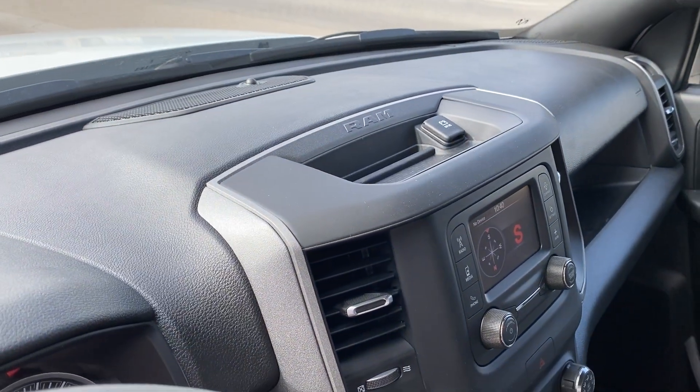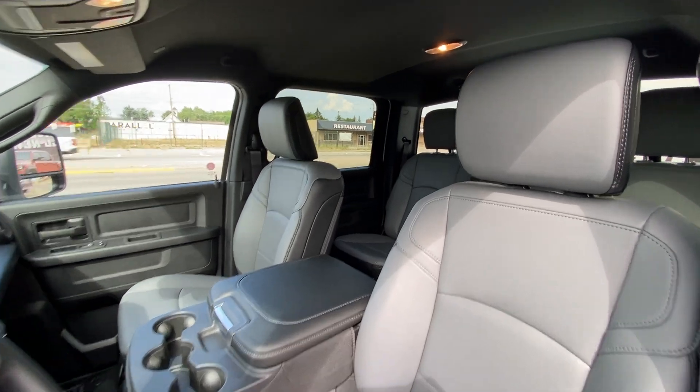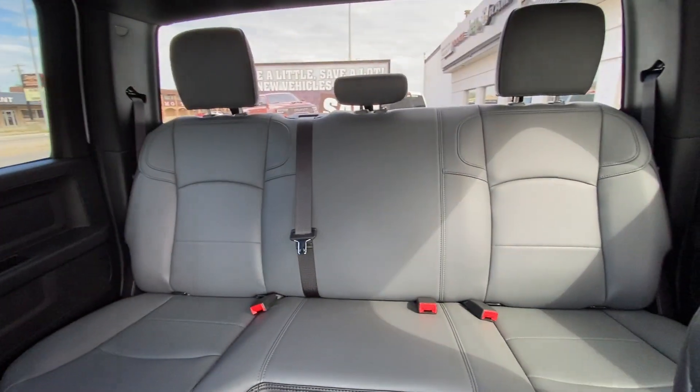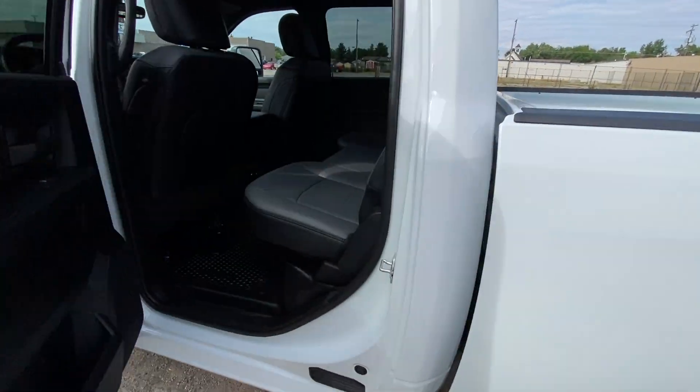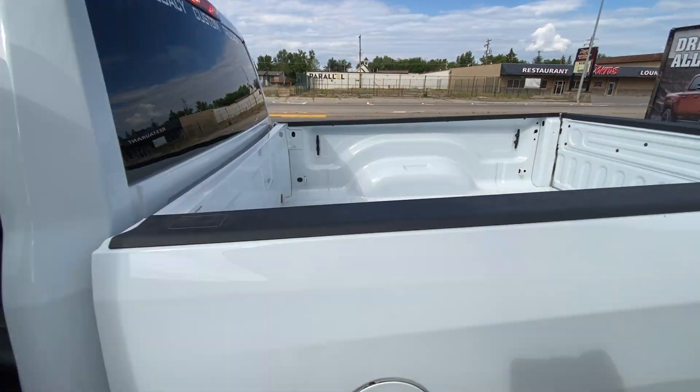Backup camera, and a 12 volt up top for your radar detector — because you do have a 6.4 liter gas V8. Bench seating in the rear as well. Just a straightforward truck. Everything's so complicated these days; sometimes it's nice to have something that just gets the job done.